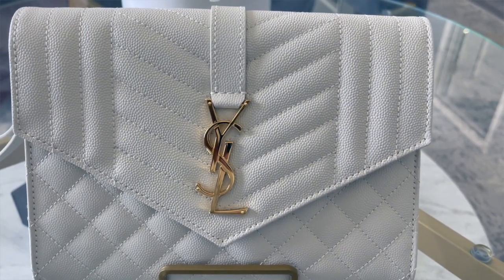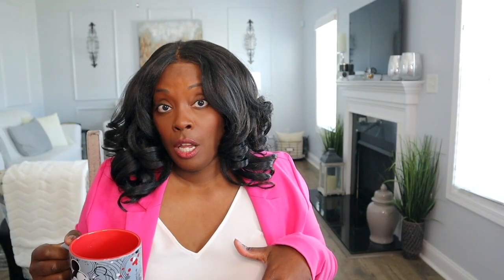I didn't know how I was going to like it, so I wanted to spend as little slush money as possible until I knew I was into the YSL vibe. I went on there, did a little research, and I decided on the YSL envelope flap clutch — if that's not the name of it, that's what I'm calling it.